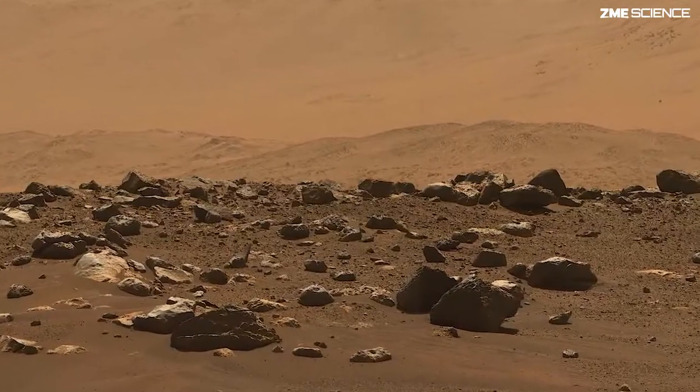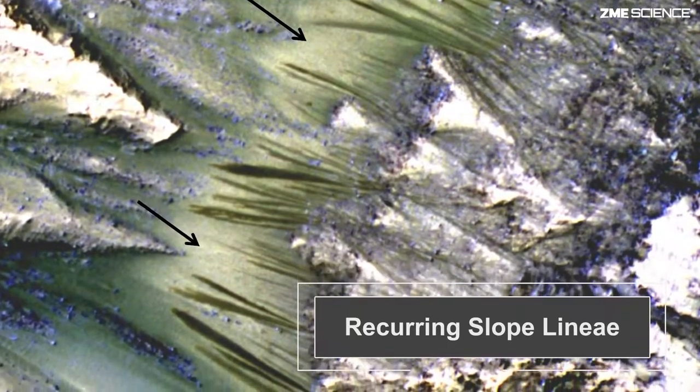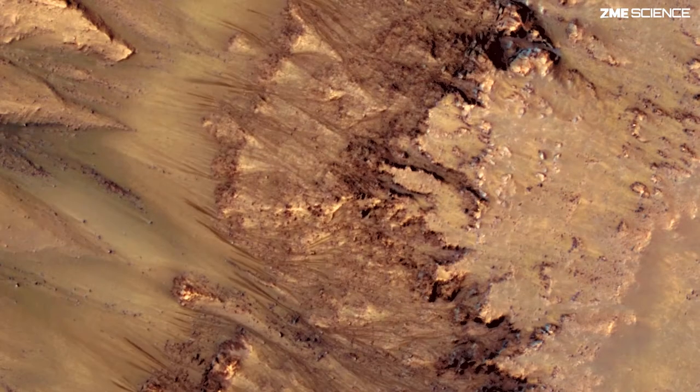The underground ice extends certainly as far south as about 35 to 40 degrees of the equator. And potentially further — there are some folks who have identified what they think is maybe dirty snow, snow protected by a layer of sediments on top of it, even closer to the equator.